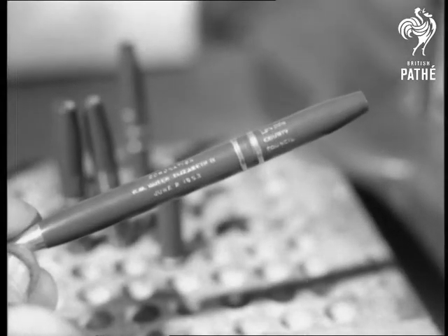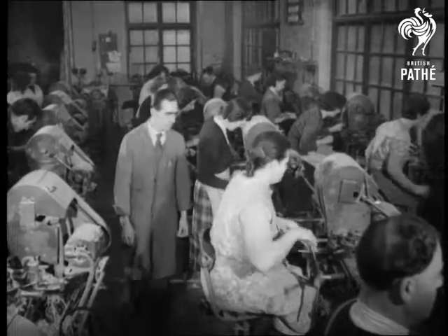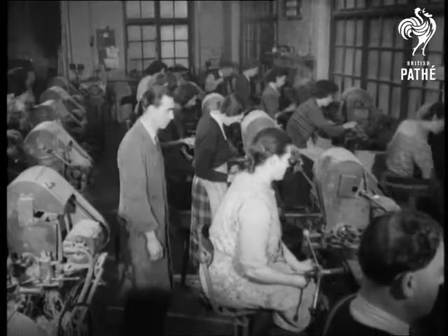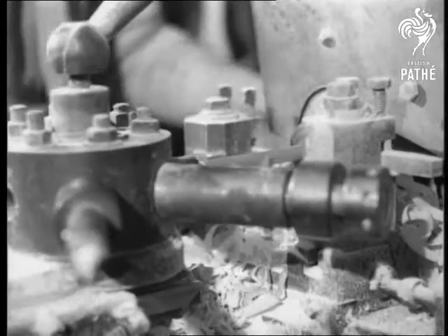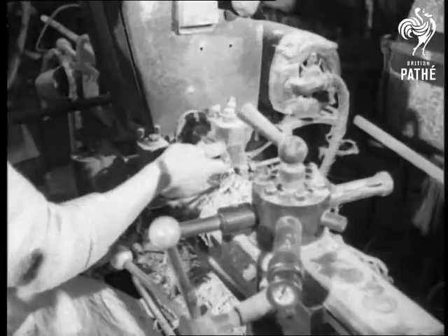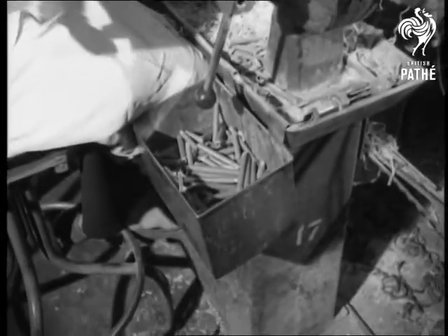Handsome coronation souvenir pencils like this are being turned out by the thousand at a factory in London. Every child over five years of age at school in London will be given one by the LCC next June. So that means that with six months to go, about 432,000 pencils have got to be made.